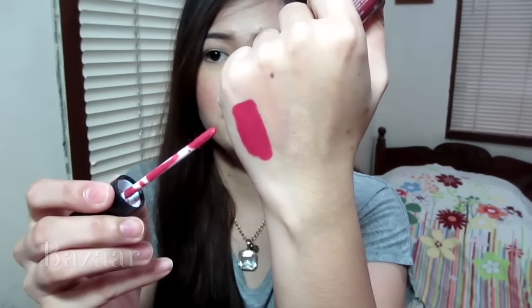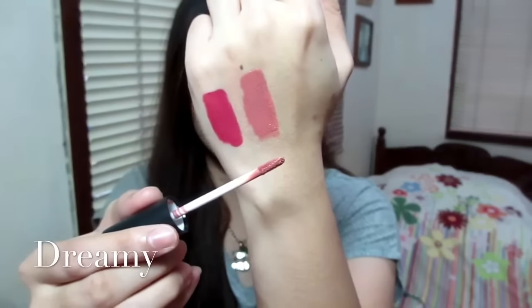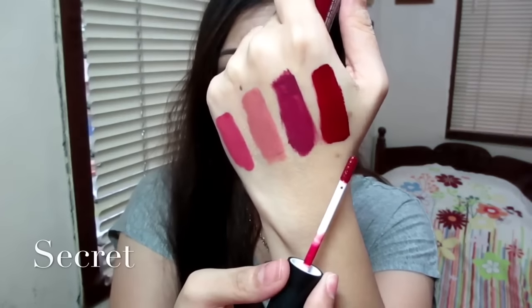Let's begin by swatching all four shades. First shade is Bazaar — that is Bazaar. The second shade is Dreamy — that is Dreamy. The two other shades are still sealed, so I'm going to open up this plummy shade, which is Rebel — this is Rebel. And last but not least is this vampy deep red shade — oh my god, it's just super gorgeous. That is Secret.